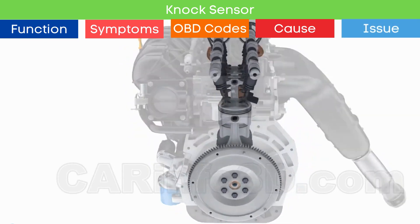Second, a faulty IAT sensor. The intake air temperature sensor measures the air temperature entering the engine, providing data to calculate air density for injection and ignition timing. If the sensor malfunctions, it can cause incorrect readings, leading to similar symptoms as a bad knock sensor.